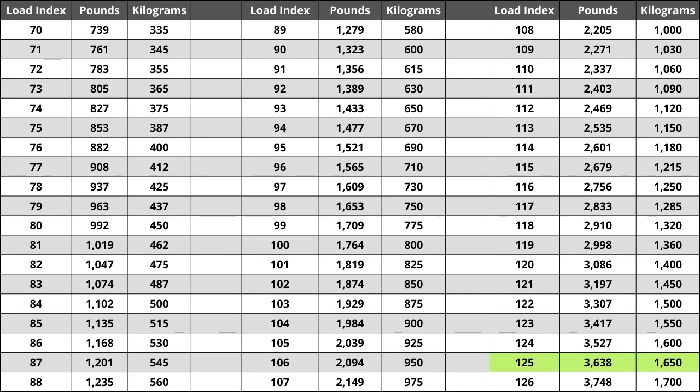For the tire we are looking at today, a load index of 125 represents a weight capacity of 3,638 pounds — or for metric system users, a capacity of 1,650 kilograms.